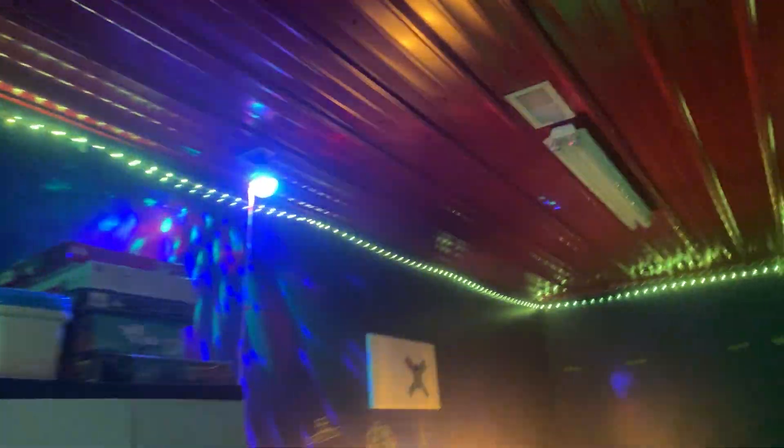Nothing changed about this room except the lights and the LED strips. This is my studio - it used to be a playroom and before that a sensory room. Now it's a studio. I wanted it to be cooler. Oh, and here's my cat Maya.